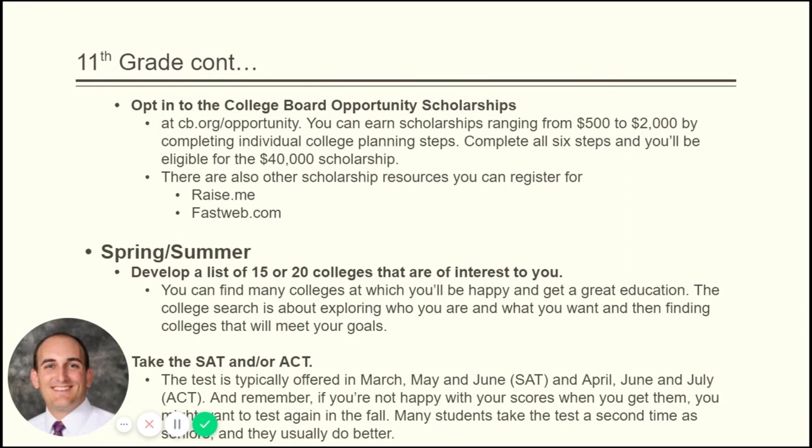We want you to opt into College Board Opportunity Scholarships when you're doing the PSAT/NMSQT — it offers you the opportunity to earn scholarship dollars based on your performance. College Board is a great resource; visit collegeboard.org to look at those scholarships. Other great resources include fastweb.com, a scholarship search site, and raise.me, a micro-scholarship site where students can input their grades from freshman year through first semester of senior year and earn micro-scholarships for their hard work that colleges will honor.